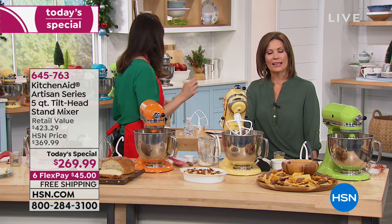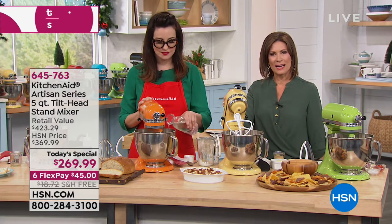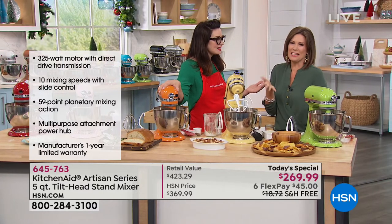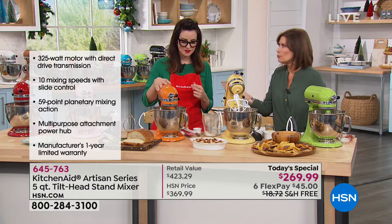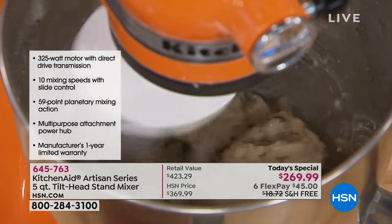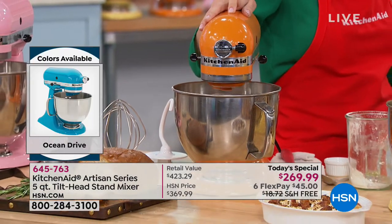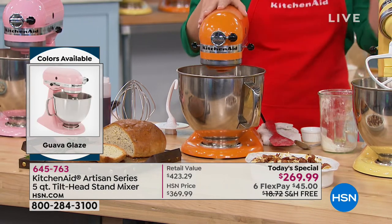Thank you so much Katherine — love that you called, our best to you and your family and happy holidays. So she was saying in the 70s — that's almost 50 years she's been using it and it still works. That's the incredible construction of the stand mixer. They don't cut corners at KitchenAid, and it's made in the USA in Greenville, Ohio. Human hands touch every part of this mixer before it goes in the box.